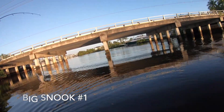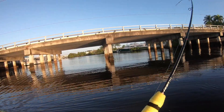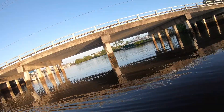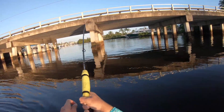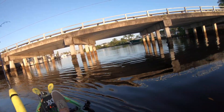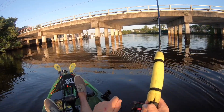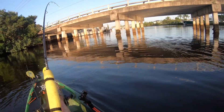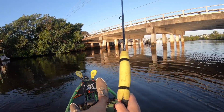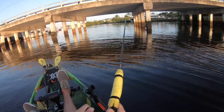We got a big one, boys! Oh yeah, baby! Oh man, this guy's putting up a big fight. Let's wear them out a little — oh, here we go, yeah, we're getting them.